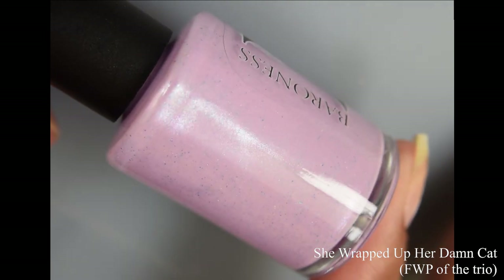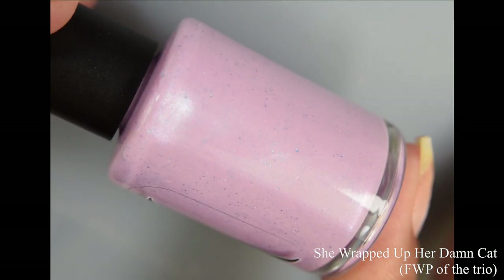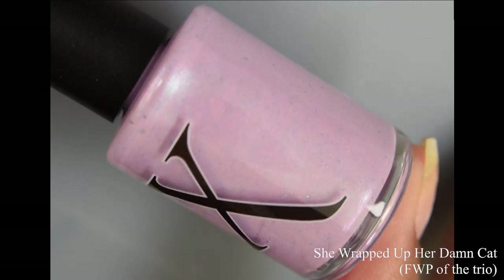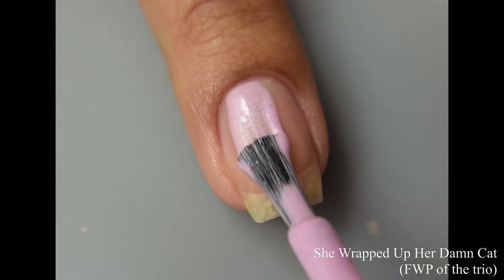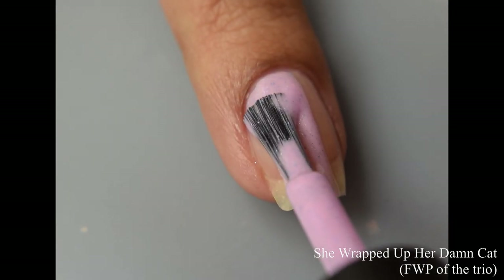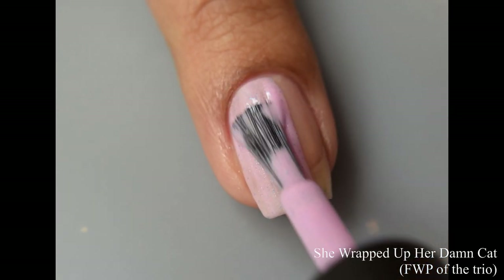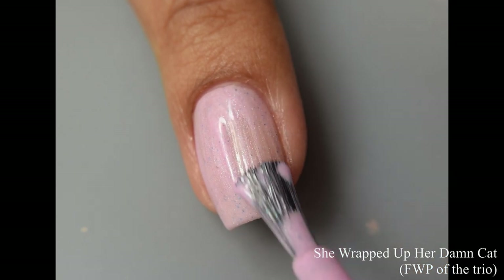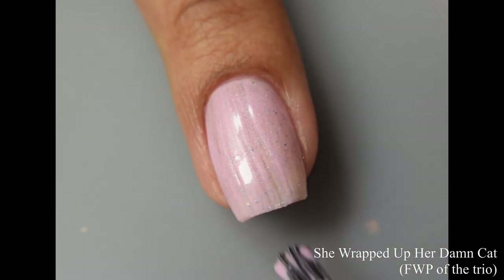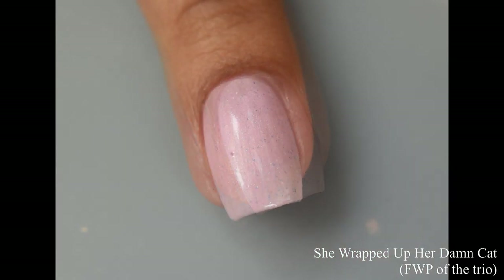First I'm showing you 'She Wrapped Up Her Damn Cat.' This is an orchid leaning light pink with blue and violet shimmer, hollow and blue micro flakes. This is free with purchase of the trio, limited to the first 25 full sets sold. It has a lovely crelly-like formula, is strongly self-leveling, has a bit of a squish factor, and stays put where you put it.